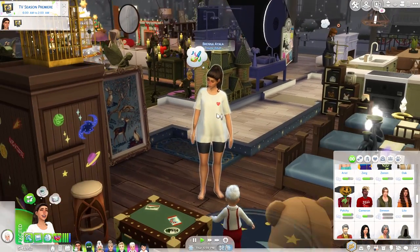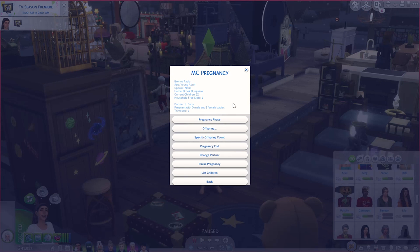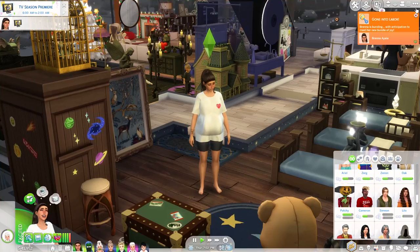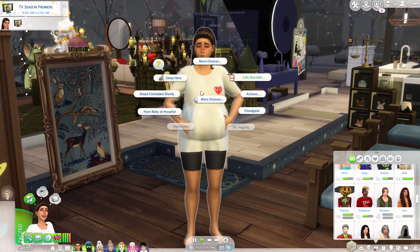Okay, I made them try for baby a bunch of times, and the option to take a pregnancy test wasn't even there. But it says in MC Command Center that she is pregnant with one female baby, so that's good. So I'm just gonna go ahead and throw her into labor then, and we can go to the hospital with her.